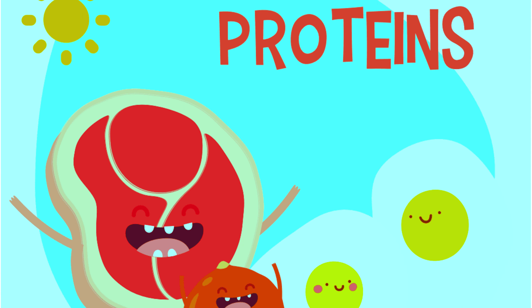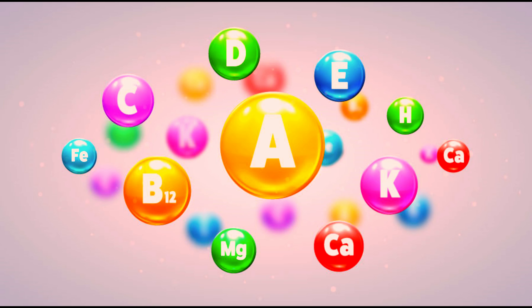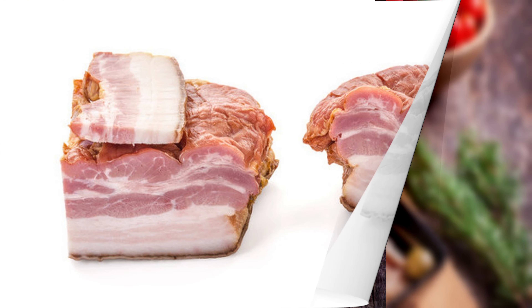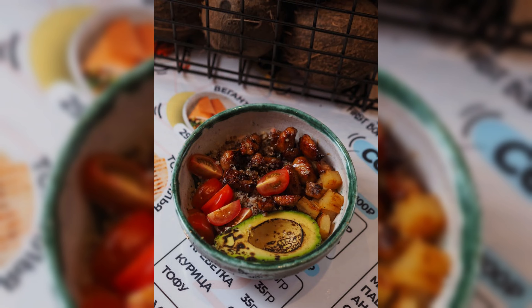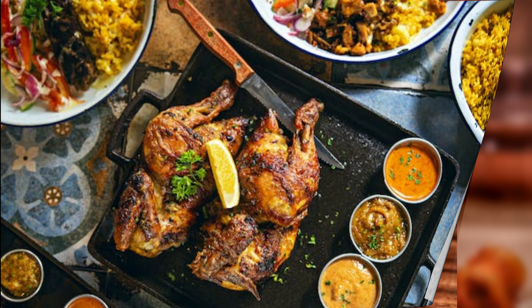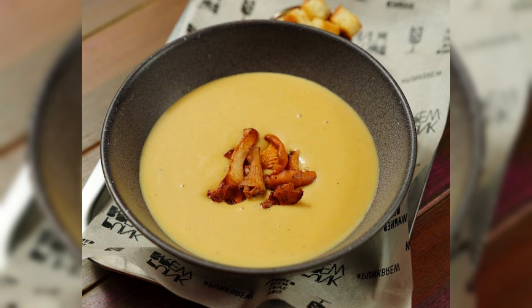Bone-in meats offer high-quality proteins, supporting collagen strength and structure. They're also rich in vitamins and minerals that enhance collagen synthesis. Savor bone-in meats by grilling, searing, roasting, braising, slow cooking, or smoking. You can also fry, marinate, or use them in stews, soups, and sandwiches.